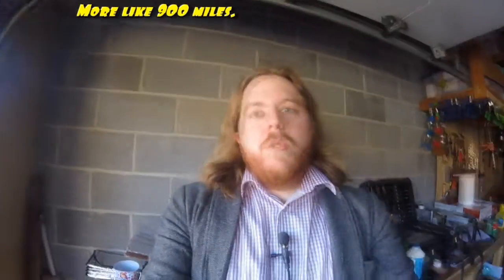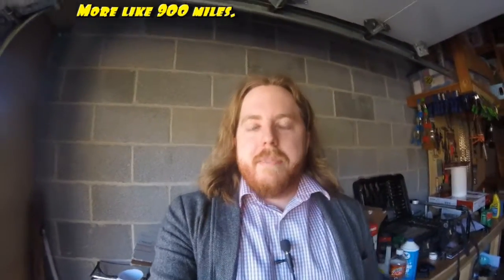Greetings friends! Welcome to another vlog. I got a nice adventure to go on. I'm currently moving, so I got to move all my junk from here to where I'm going — a thousand miles away. So I'm gonna have a little road trip, because I am alone on this trip, just me, and I'm kind of losing my mind.